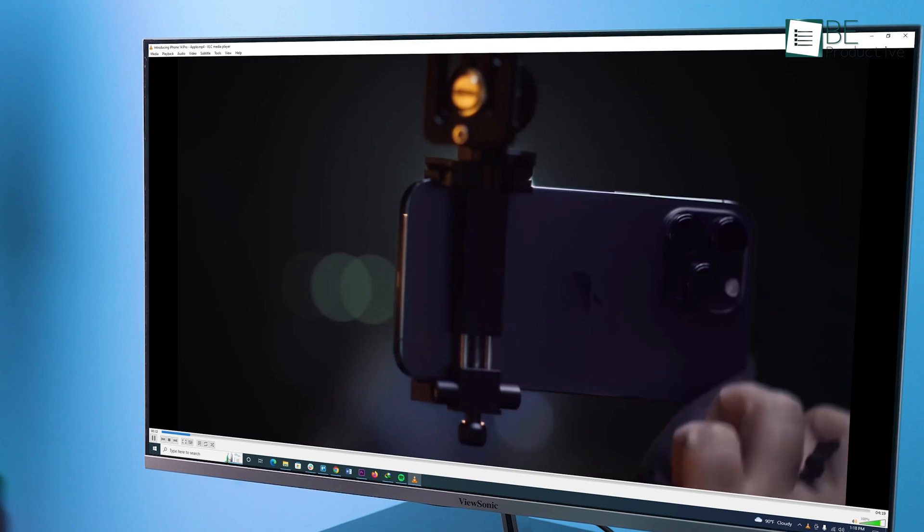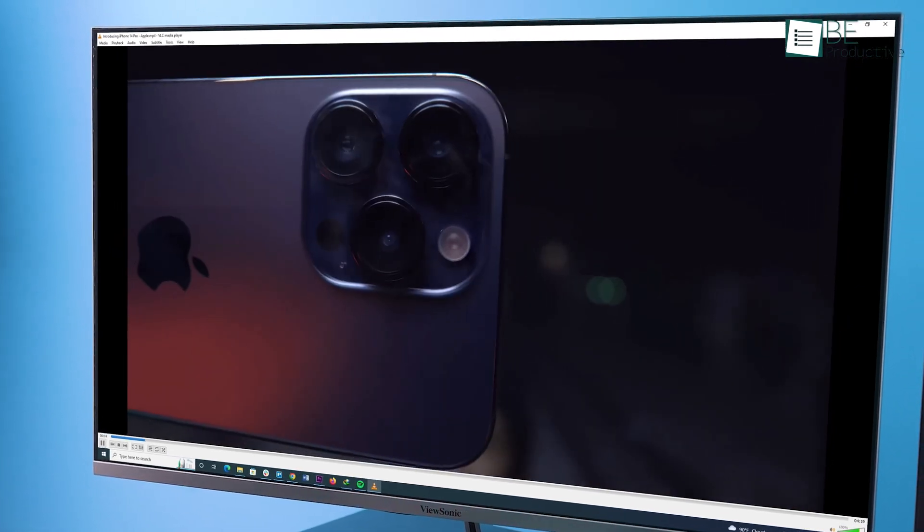So if you want to play videos or listen to some music on your new PC, installing the VLC Media Player will surely give you a quality experience.